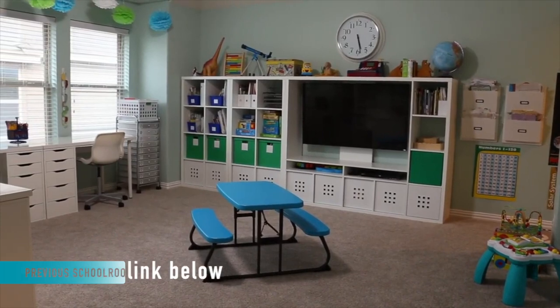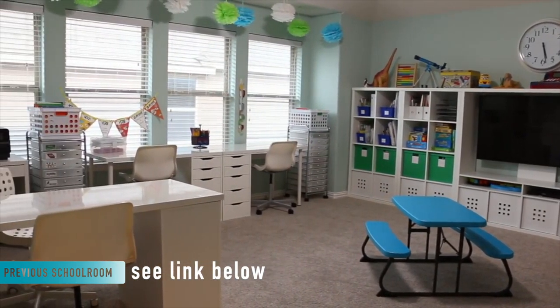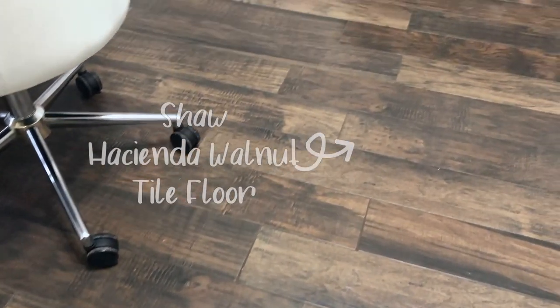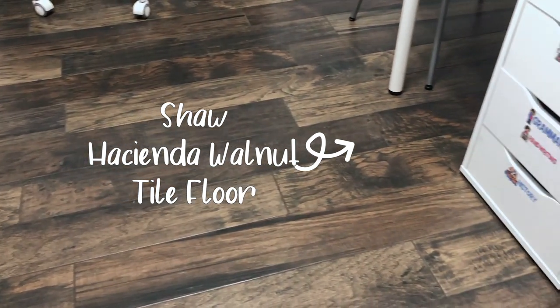Something else I love about our schoolroom is the wood-look tile floor. Our last schoolroom was carpeted, so I had to be very careful about messy activities. And when you have preschoolers and toddlers, there are a lot of messy activities — even activities that shouldn't be messy become messy. But I don't have to worry about messiness now. We've used paint in this room with no fear, and I don't get stressed about markers falling on the floor. A tile floor is less comfortable than carpet, and sometimes the loudness gets to me since there are so many hard surfaces for sound to bounce from. But the ease of cleaning makes up for all of that.